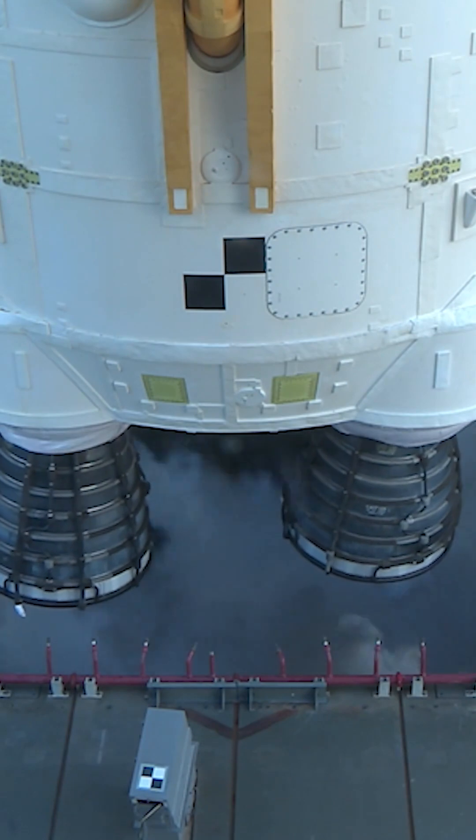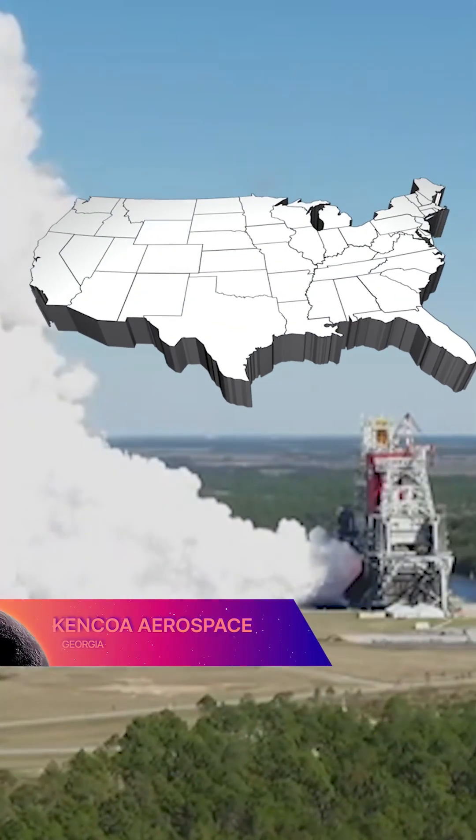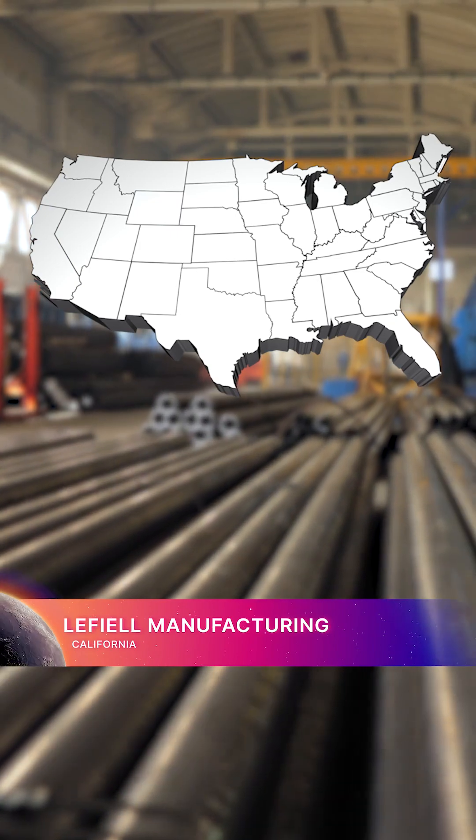Titanium that secures the rocket engines and their feedlines to SLS is provided by Kinkoa Aerospace in Georgia. Miles of tubing for cooling the rocket's engines are provided by LaFell Manufacturing in California.